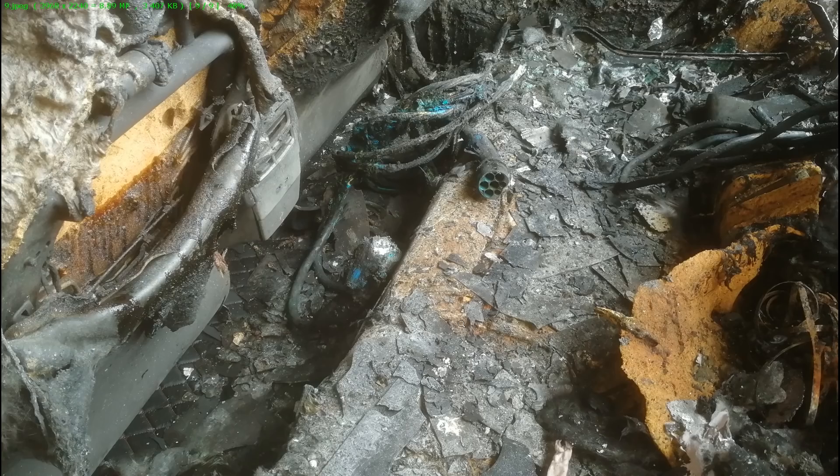This is the back seat. I'm not the investigator, but it could seem like the fire started from the back seat. And here's a type 2 cable. Interesting.